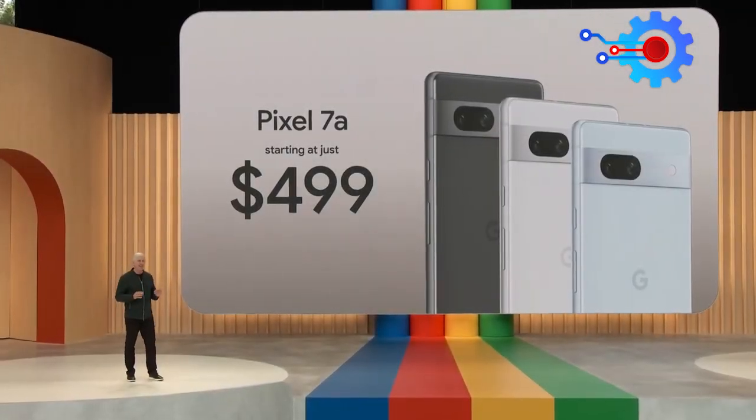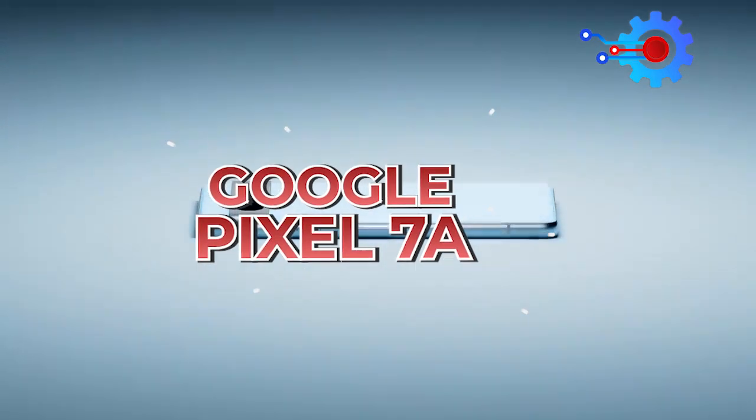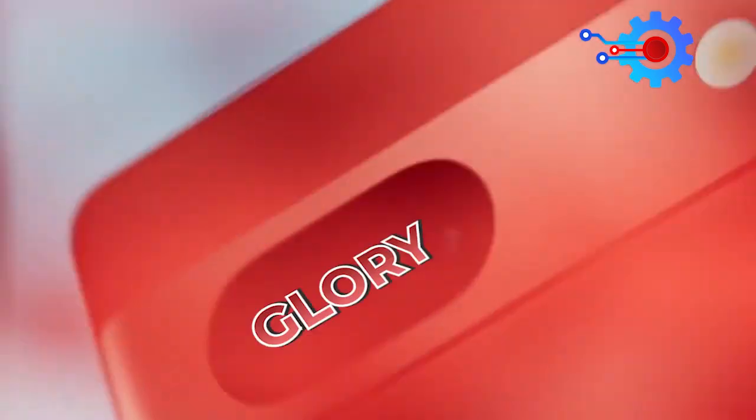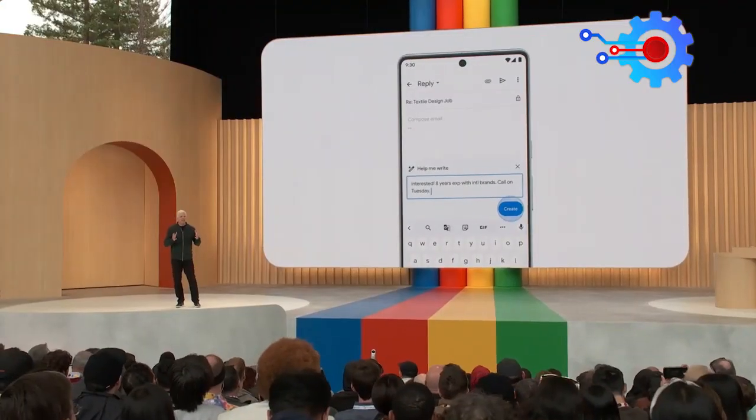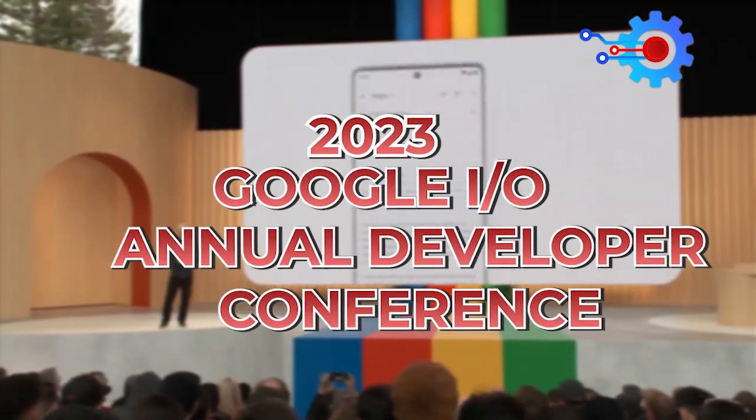It's an unbeatable combination of design, performance, and photography, all at a great value. The Google Pixel 7a is here in its full glory. The smartphone was unveiled at the 2023 Google I/O Developer Conference. And to continue the I/O tradition, let me show you the newest member of our A-Series.